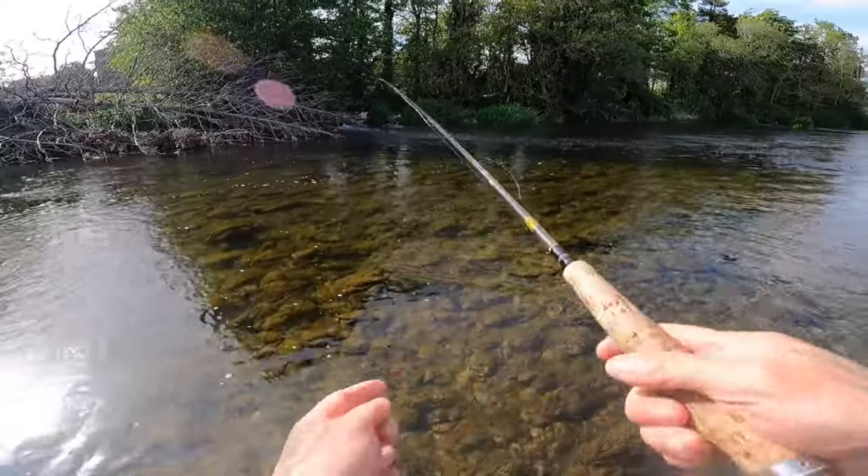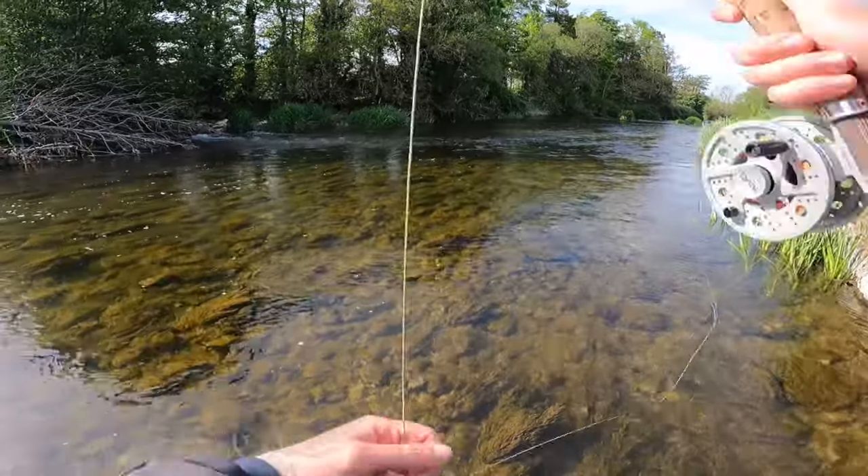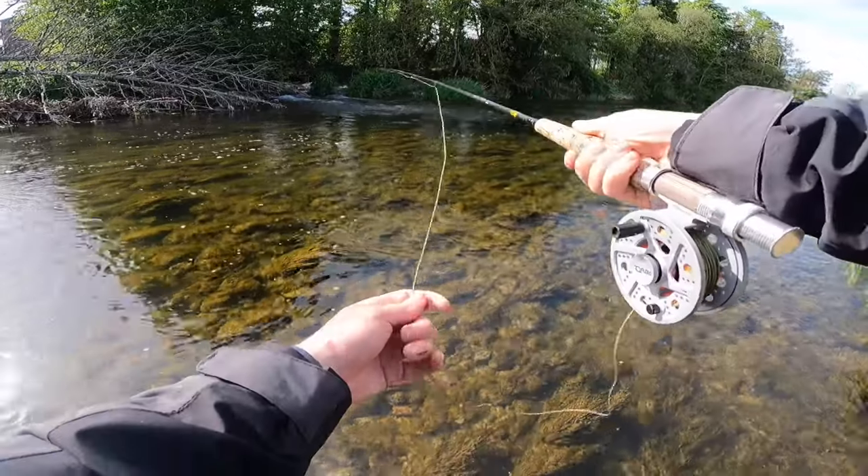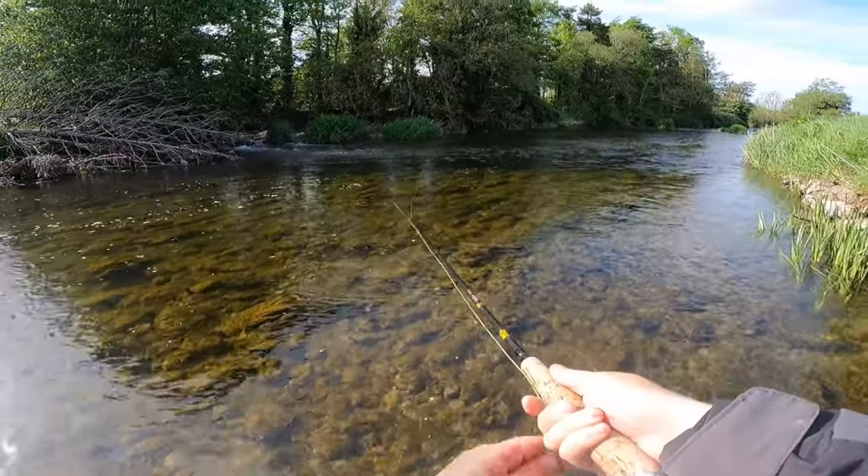All right, so first fish got — let's try to get the next one. It's only small, lads, so let's try to get something a little bit bigger.